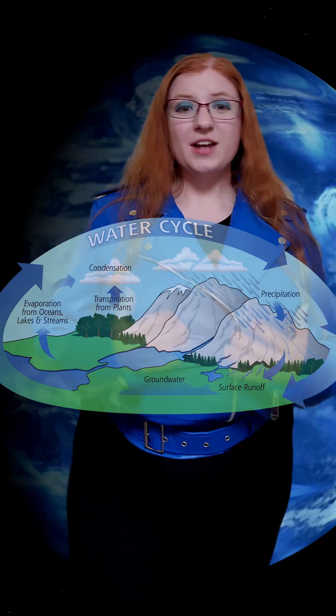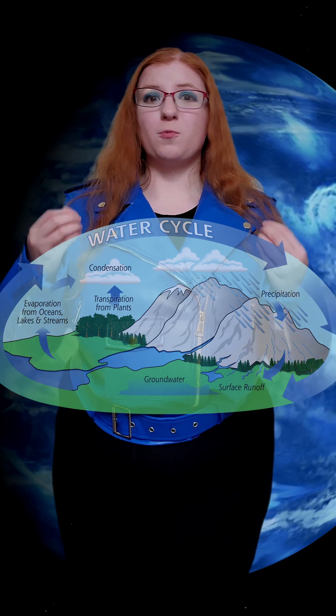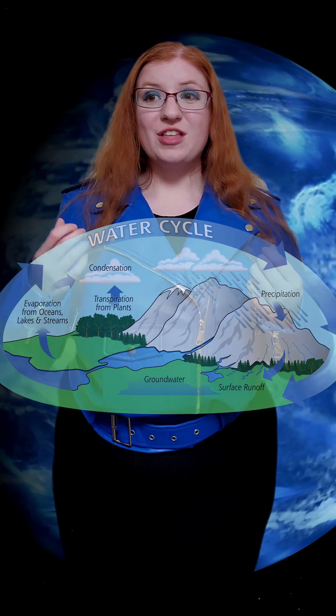These silicate particles are where the glass comes from, because glass is silicate particles. And just like rain showers where water condenses, gets heavy, and falls, the same thing happens with the silicate particles — which is where you get the glass rain.